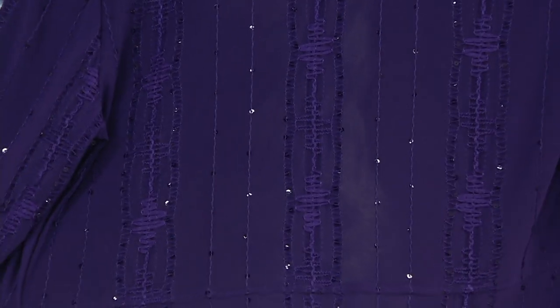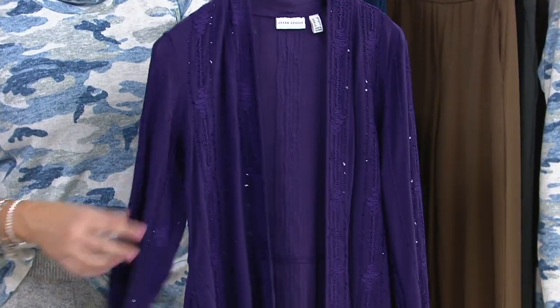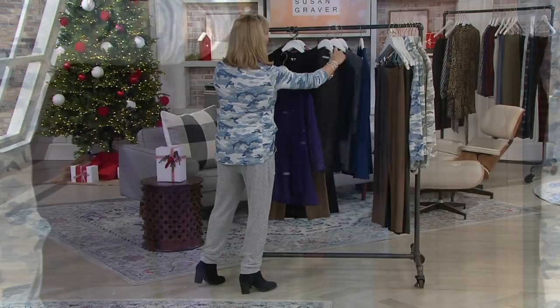Because the lights are bright and shining through it, it looks sheer — but it's not. I want you to get that plum home because every time we show a purple like that, it's the first color to sell out. It's very hard to find those gorgeous plum, purpley, amethyst colors.